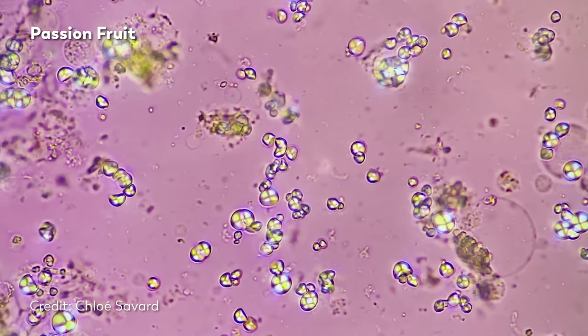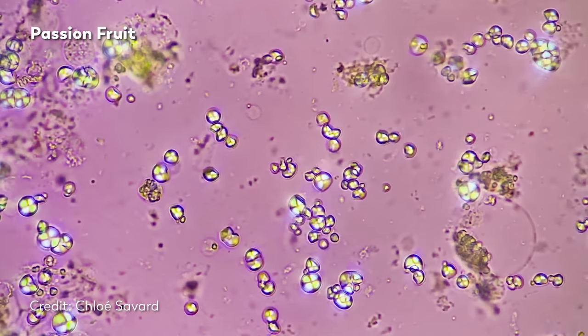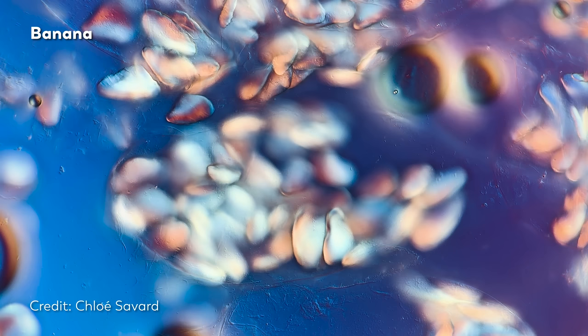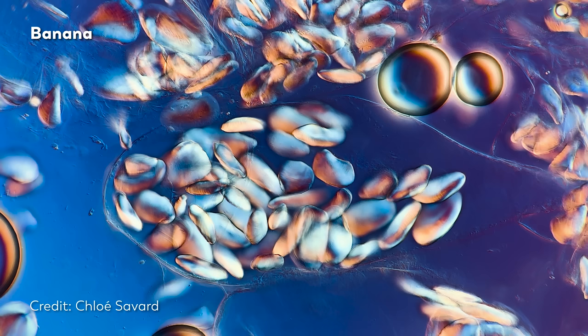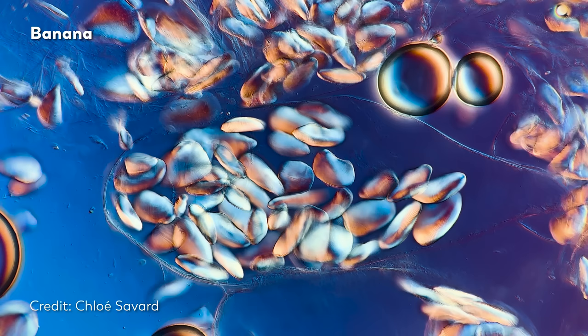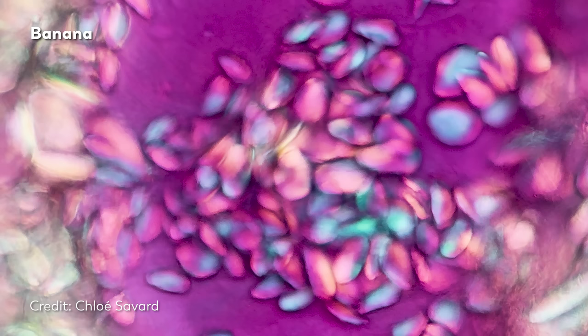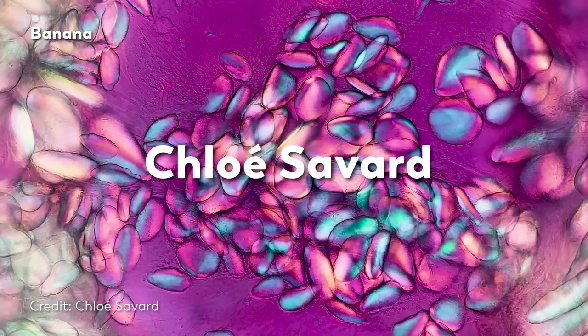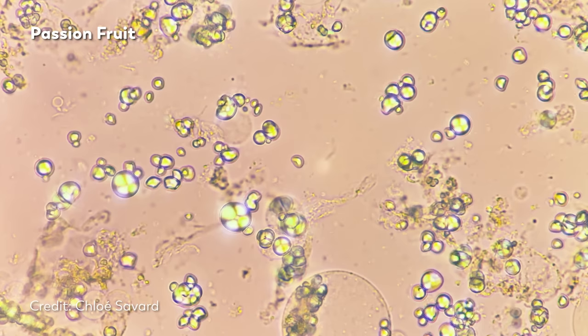Perhaps, if you've been journeying with us through the microcosmos for a while now, you may have noticed that these images look very different from our usual sights. Of course, that's partially because we're looking at very different things from our typical fare. Usually we're looking into pond water, or whatever other fascinating bit of nature that James, our master of microscopes, usually looks at. But right now our sights are coming to us directly from the kitchen. Also, things are looking a bit different because today we're looking through the lens of a different master of microscopes. Her name is Chloe Savard, and you can follow her on Instagram at Tartababe.